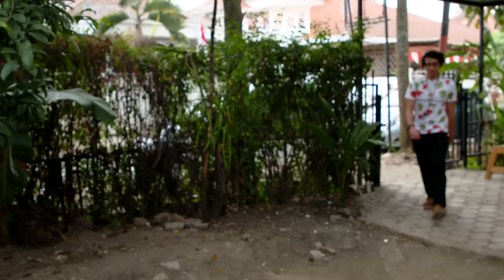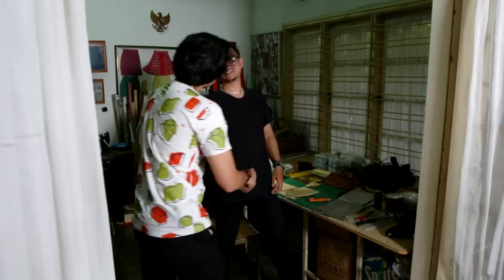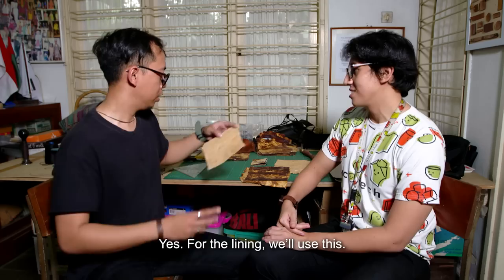Aldi also visits KevCraft, another design partner in the Kickstarter campaign, committed to producing 25 cardholders. The team is still in the process of drawing and will then move to cutting and finishing. Aldi asks about any new features to add to the cardholders and checks in on customer feedback.